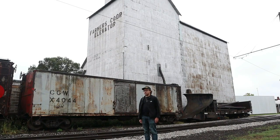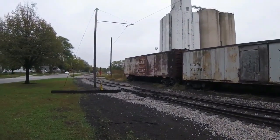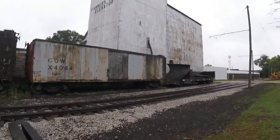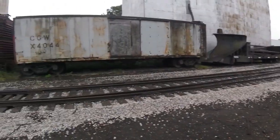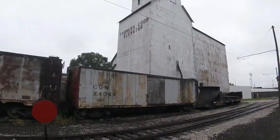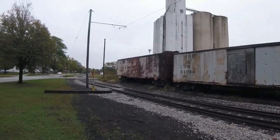Chicago Great Western 4044 was also possibly built by Pullman Standard in the 1900s and is a wooden boxcar. Its original number is unknown; it was later renumbered 4044. It spent several years hauling cargo on freight trains, and when the Chicago Great Western merged with Chicago Northwestern in 1968, it may have been used by that railroad. It was retired, acquired by the Boone and Scenic Valley Railroad, and is parked on the siding near downtown Boone adjacent to the Armors Co-op elevator.